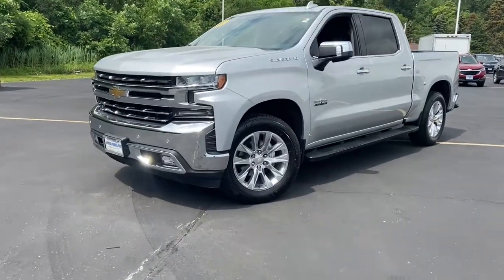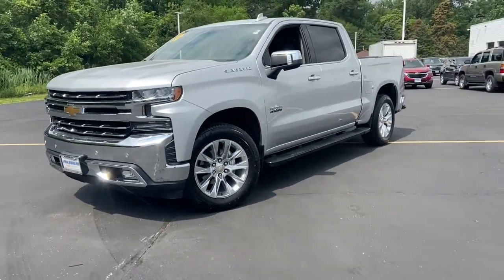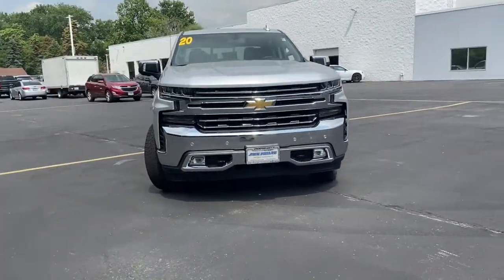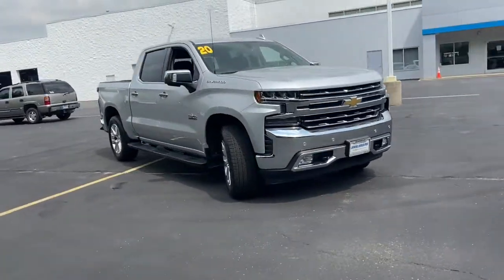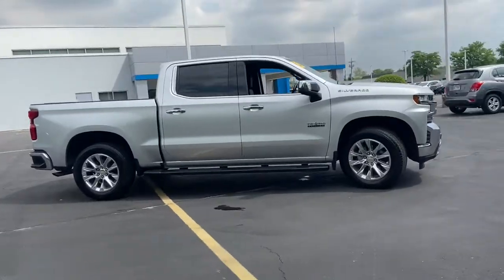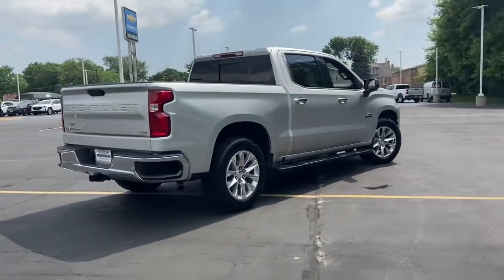Looking for your dream car? It could be the 2020 Chevrolet Silverado 1500. This vehicle is an outstanding buy with fewer than 10,000 miles on the odometer. Stay connected on the worksite in the full-size Silverado 1500 pickup. Its smooth, agile ride keeps you comfortable while its rugged strength gets the job done.